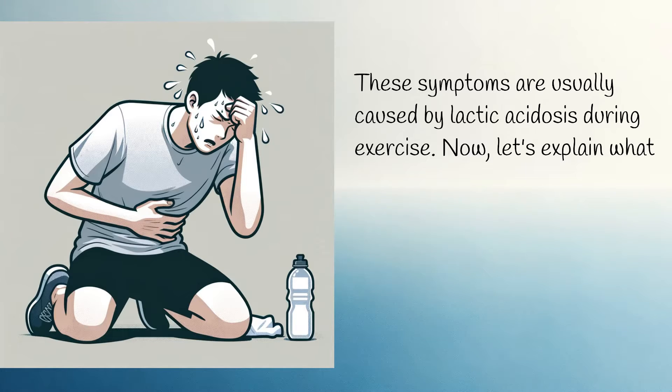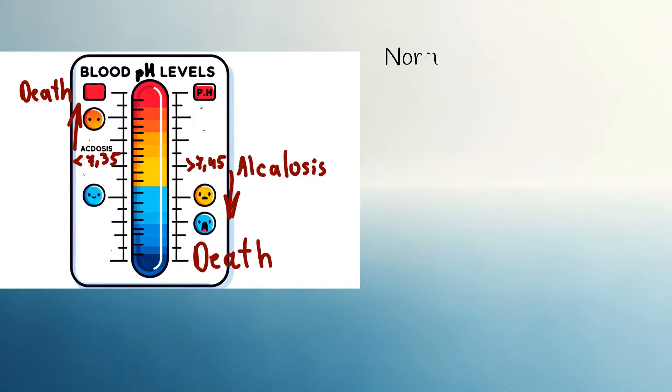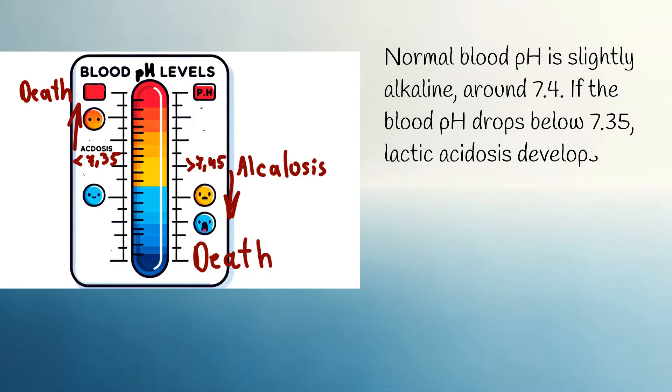Let's explain what lactic acidosis is. Lactic acidosis occurs when the blood becomes more acidic than normal. Normal blood pH is slightly alkaline, around 7.4. If the blood pH drops below 7.35, lactic acidosis develops.